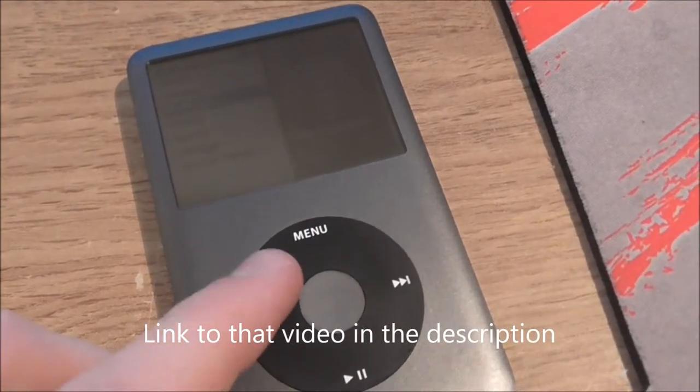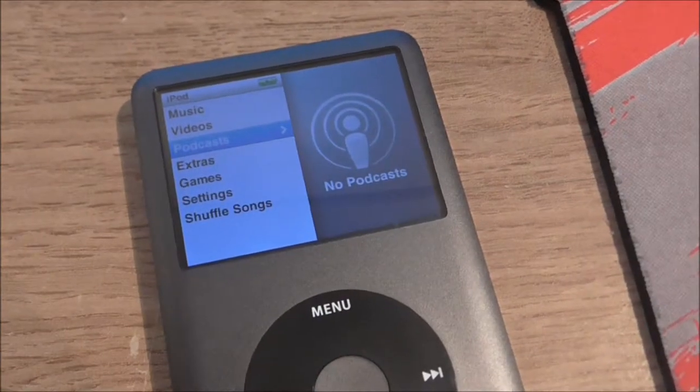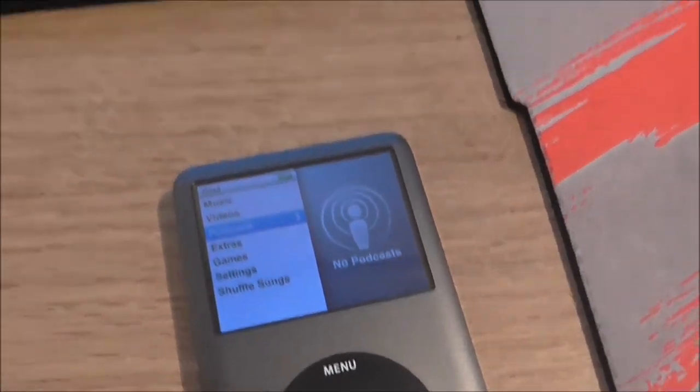But recently I've been getting into some podcasts, just uploaded some onto iTunes, went into my podcast section, plugged it in, and realised — no podcasts. So, let's fix this issue.